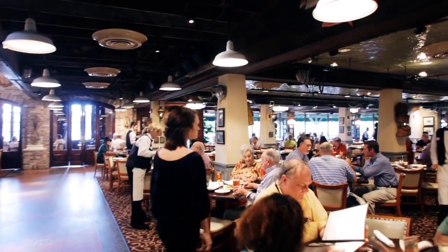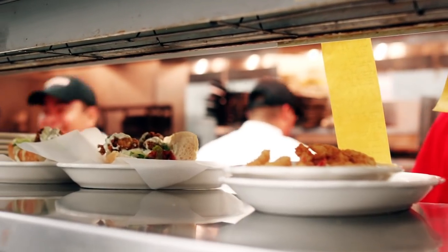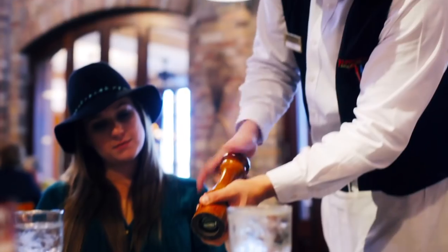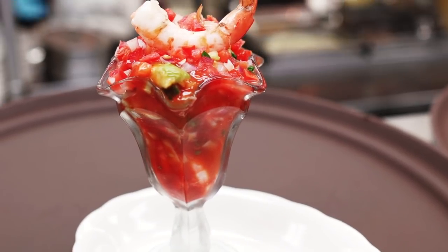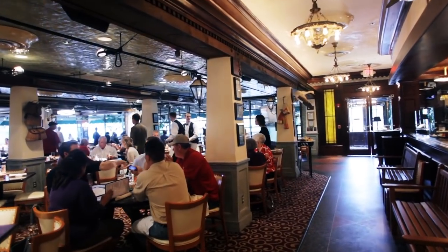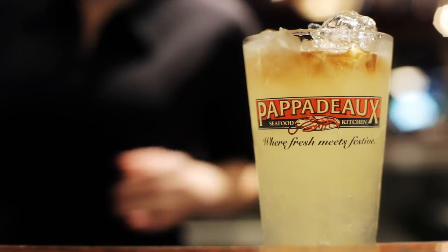I think a lot of our guests are loyal to Pop it out because of just the amount of attention that we put into our plates and the attention that we put into our level of service — always making sure that we have the highest quality items produced fresh every morning. I think that anybody that comes into our restaurant has an expectation and I think we deliver on that expectation every time they come through. Pop it out is where fresh meets festive.